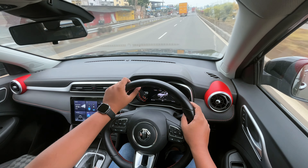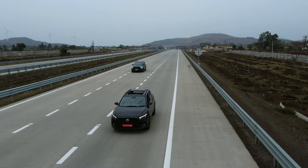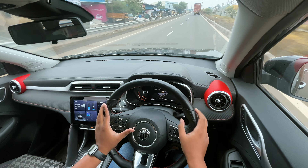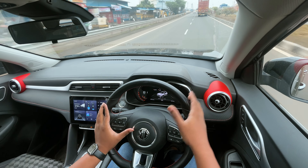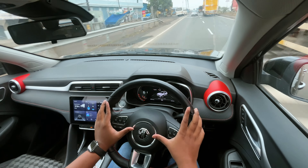If you want to see the mileage test — we had a mileage test on the highway. The mileage was around 14 and a half km/l. We were cruising with AC on at 100 km/h.